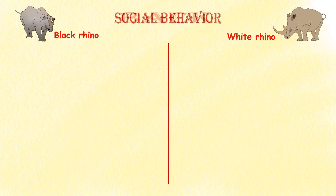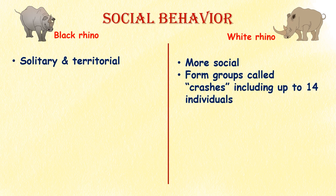Social behavior. Black rhinos are generally solitary and territorial, except for mothers with their calves. In contrast, white rhinos are more social and form groups called crashes, which can consist of up to 14 individuals.